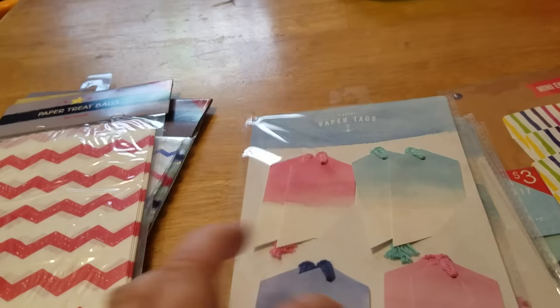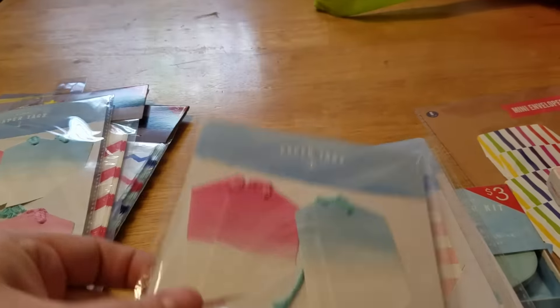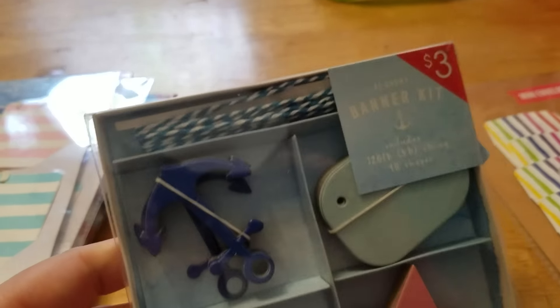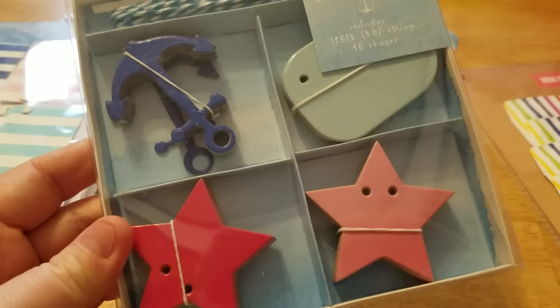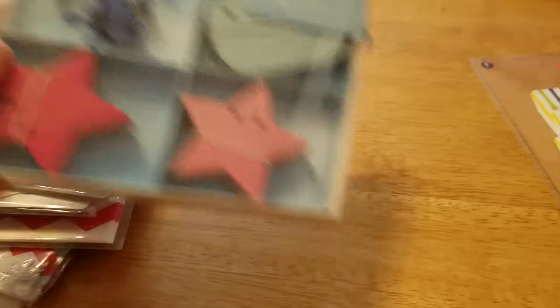I picked up three of these tags — they had a whole bunch of these. And then I picked up two of these tags, and then I picked up one of these banner kits. I figured I'd use these for pocket letters also. They had two of them but I left one. And this was only $0.30, so awesome deal.